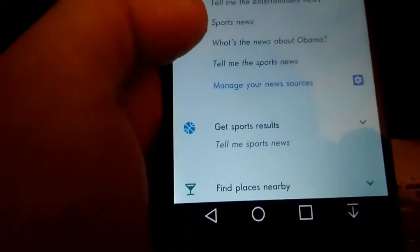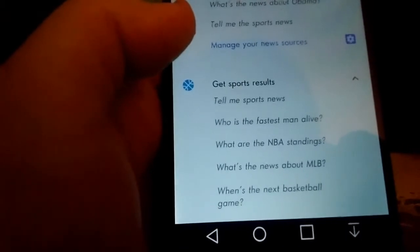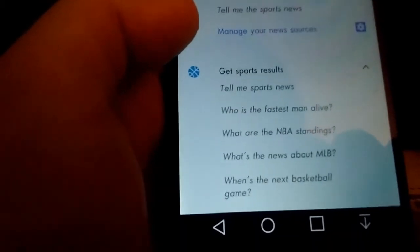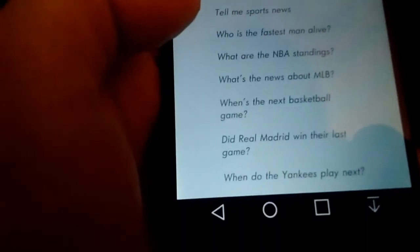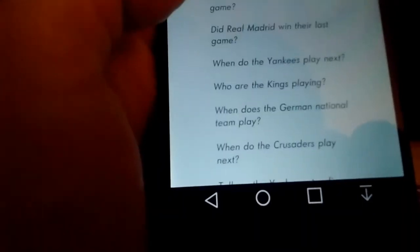You can get sports results — tell me sports news. You can ask for NBA standings, MLB scores, what's the next basketball game, who the Kings are playing, or whoever your team is, and who won the Super Bowl and all that.